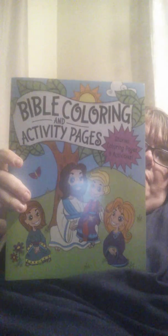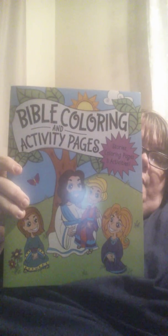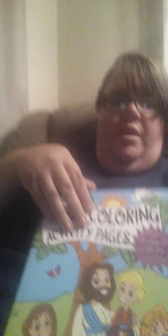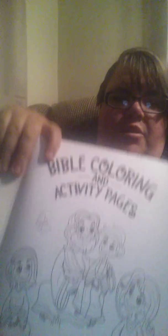This is going to be kind of hard to show you. This is the Bible Coloring and Activity Pages — in the purple it says Stories, Coloring Pages, and Activities. Let me try to do it this way, and then I'll zoom in. So that's like the front, and when you open it, this is like the beginning.